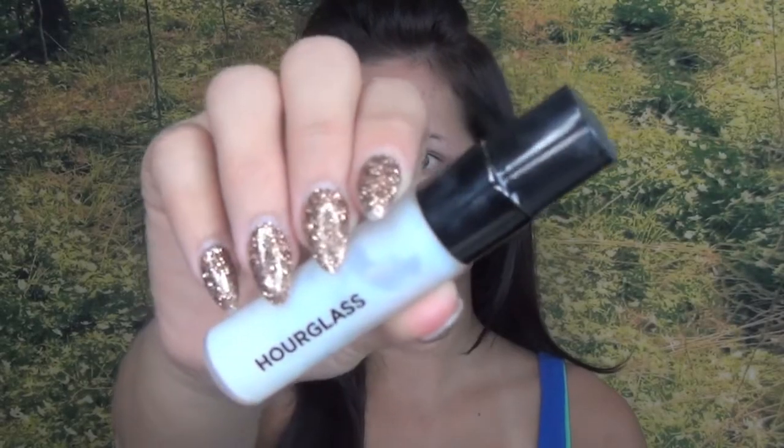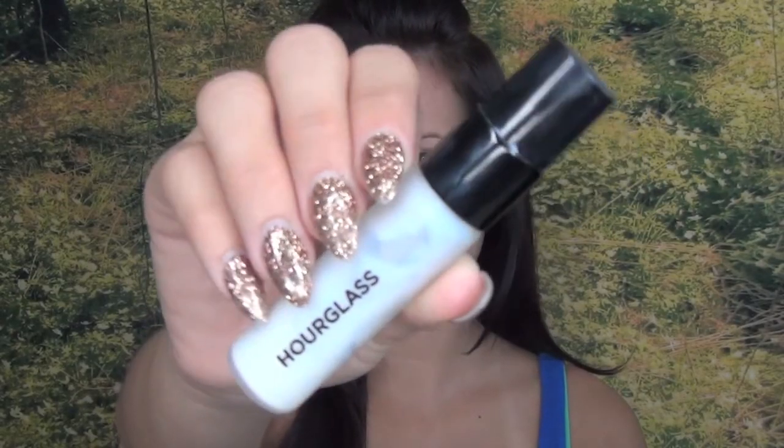I'm starting out by priming my skin. This one is Hourglass's Mineral Veil Primer. Regardless of which foundation I'm wearing, this step is so essential for me. Not only does a primer create a smooth base for your foundation, but it prolongs the wear of your makeup throughout the day.